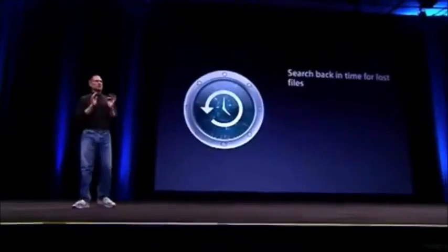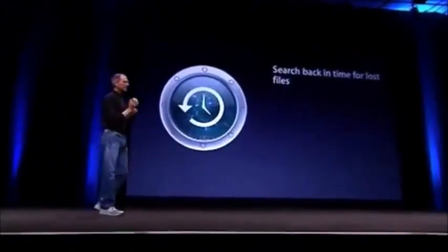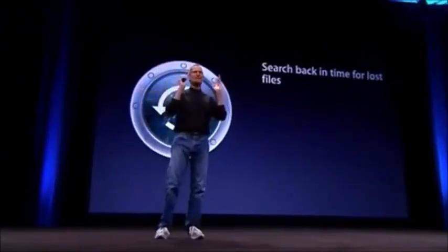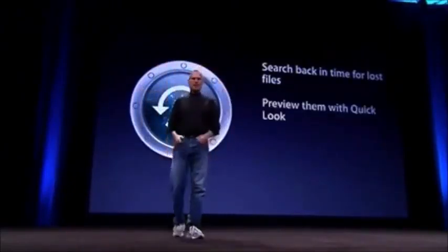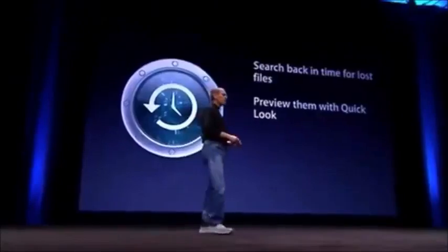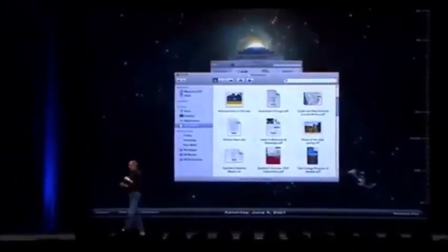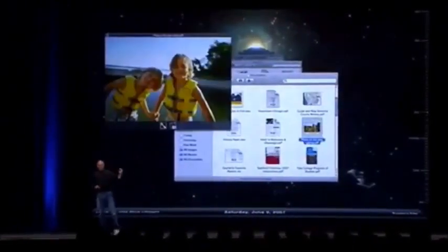What happens if something goes wrong and you need to find a file? Time Machine lets you search back in time for lost files using Spotlight search - search back in time. You can preview files you find to make sure they're the right ones with Quick Look, and if they are you can restore them with one click. You can even restore your entire Mac. We've got a great user interface that lets you go back in time and find things, now even with Quick Look.